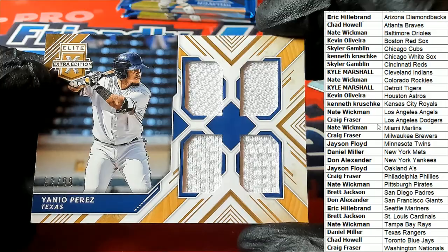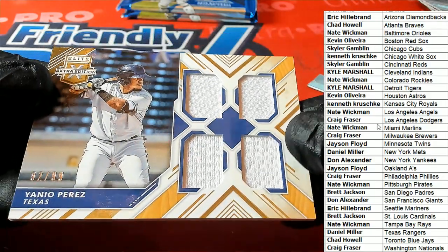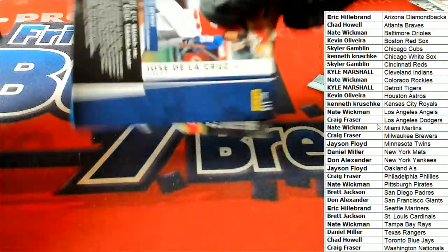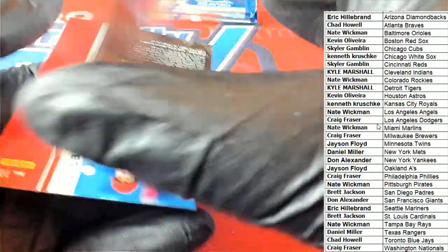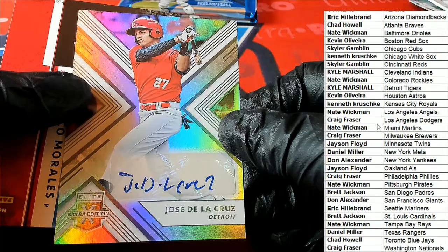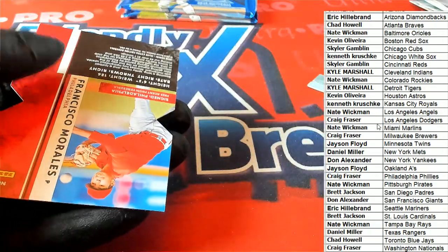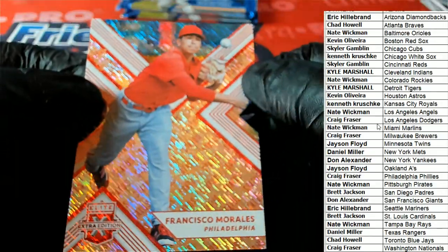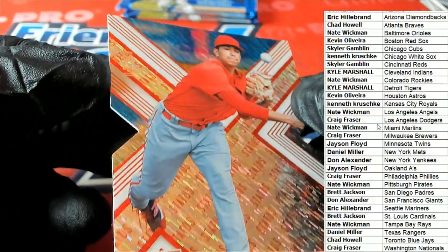Nice one there — congratulations Daniel M with your Texas Rangers Quad Relic. Tigers auto — Kyle Lim picking up an autograph. There's a Phillies parallel.